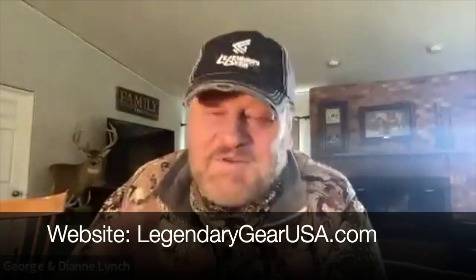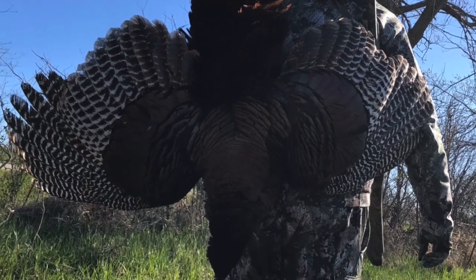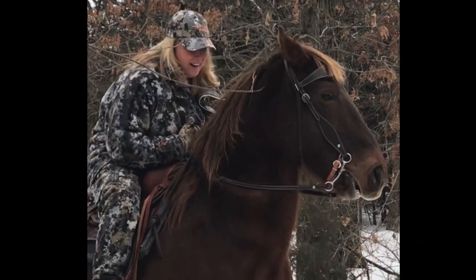Always remember hunt safe, hunt smart. My wife reminded me to talk about our Legendary Gear turkey line — our turkey calls. Our pot calls were designed by Jason Powell, a two-time Purple Heart recipient. He took eighth in the world at the NWTF last year. Our mouth calls are all designed by Jason Pollock, a 12-state turkey caller. Check it out at Legendary Gear USA for our turkey line. Happy wife, happy life. Hunt safe, hunt smart — may the good Lord be your guide.